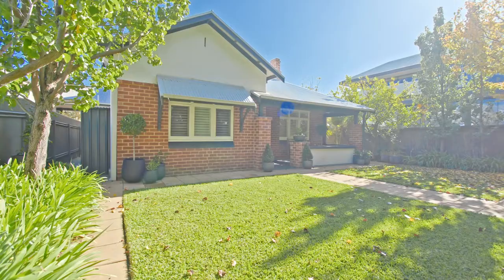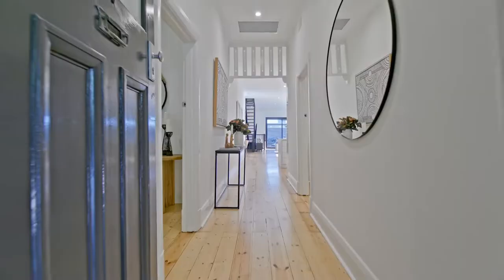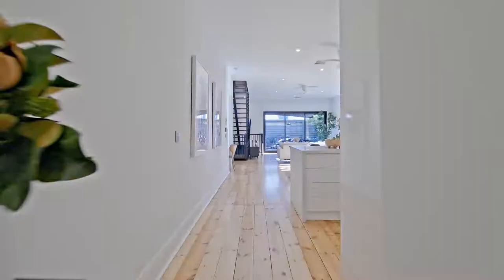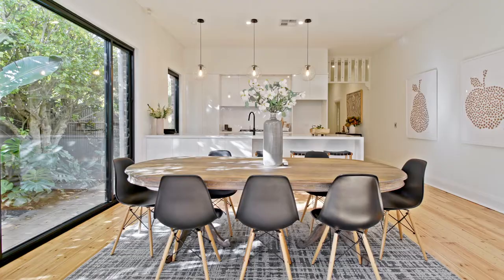Well and truly worth having a look. A charming home — the beautiful walk through from the central hallway into this modern kitchen family room with so much light coming through the windows.